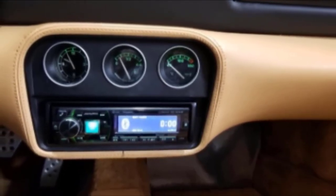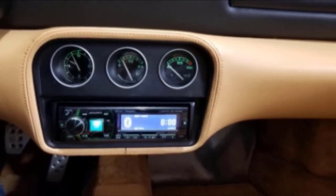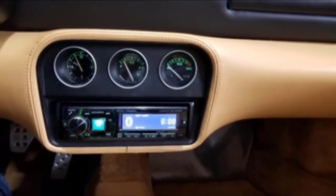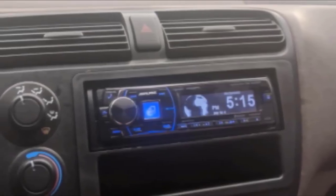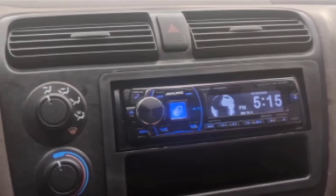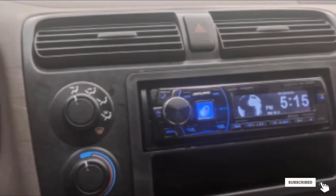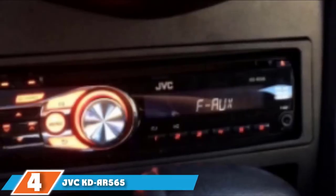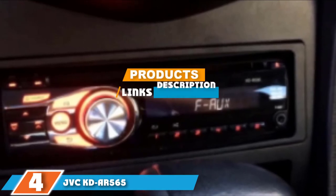The Alpine CDE-HD149BT features a white LCD text display, and you can select the color of the buttons from four available choices. It is compatible with Apple devices like the iPhone 5, supports audio playback, and allows audio integration with an iPod via a cable. The built-in USB slot means you do not need an adapter, and it can play CD-R, CD-RW, MP3, and WMA formats.